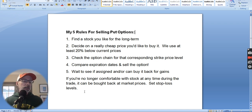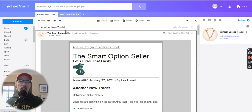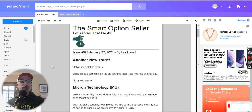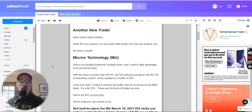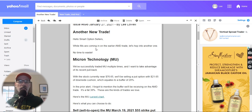Let's take a quick look at something we've done recently at the Smart Options Seller Newsletter. We sold a put option on Micron. This is what the alert looks like — I send you an email as soon as I see the trade develop. This was on January 27, 2021. We've already entered and closed out of this trade because it moved greatly in our favor.